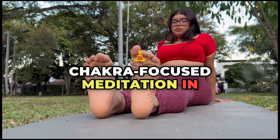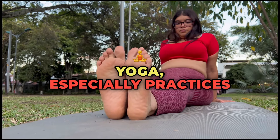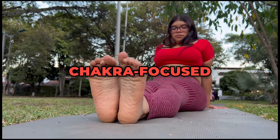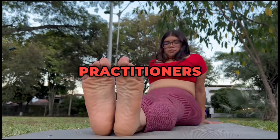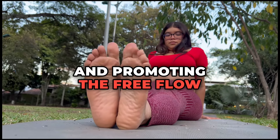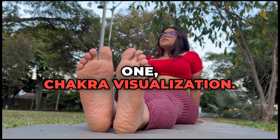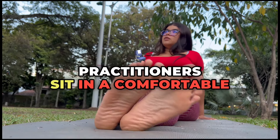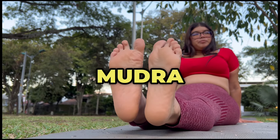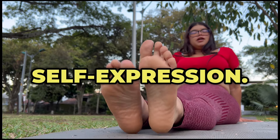Chakra-focused Meditation in Pranic Yoga. Meditation is integral to pranic yoga, especially practices that focus on aligning and energizing the chakras. Chakra-focused meditation helps practitioners tune into specific energy centers, clearing blockages, and promoting the free flow of prana through the entire system. Chakra Visualization and Shunya Mudra enhance the throat chakra, Vishuddha, promoting clear communication and self-expression.